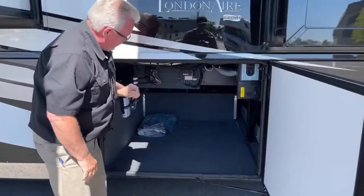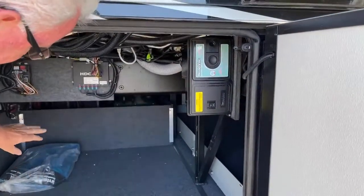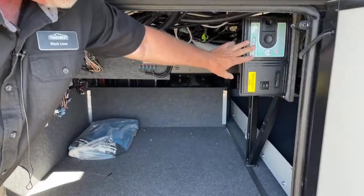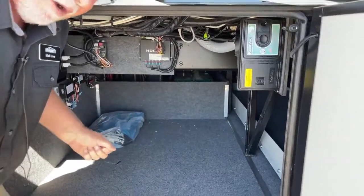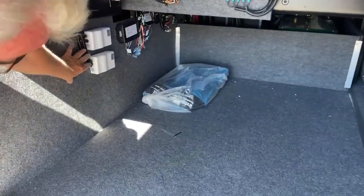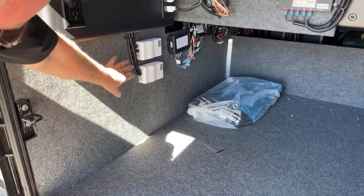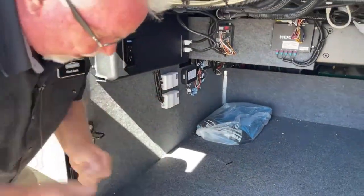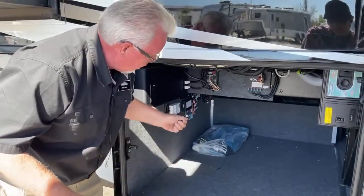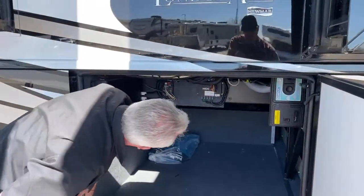In this compartment, number one, you have your central vac system with hookups and hoses in a bag — it's nice to be able to plug in here and vacuum out your compartments. Also over here you've got some slide-out controls for your electronics. Nine times out of ten if you're having an issue with a slide, you can unplug it, wait about 10 seconds, plug it back in — it's like resetting your computer.